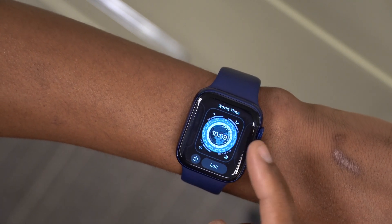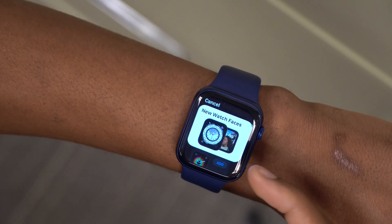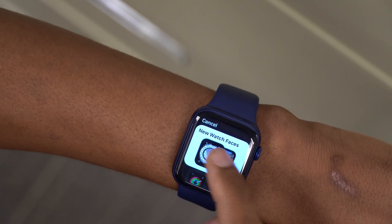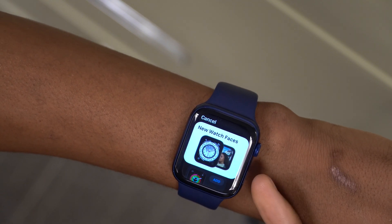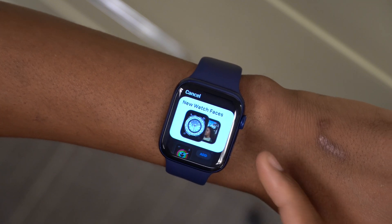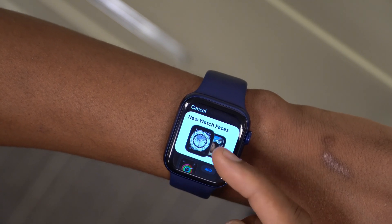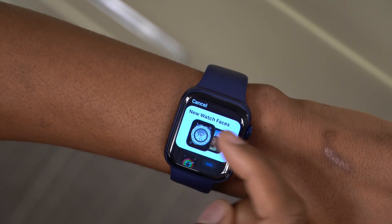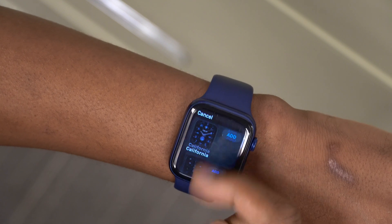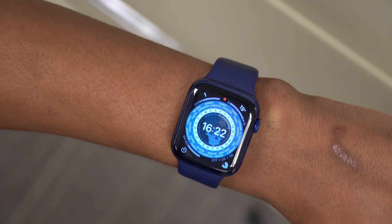The first new change I noticed: if you go to your watch face selector and create a new watch face, the first time you visit that page you'll see a black screen that says 'new watch faces.' Since WatchOS 8.1 doesn't actually introduce new watch faces, after that initial black screen it still shows the same watch faces that came with WatchOS 8.